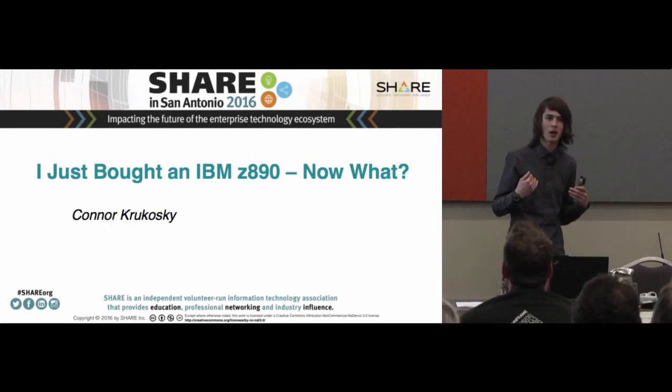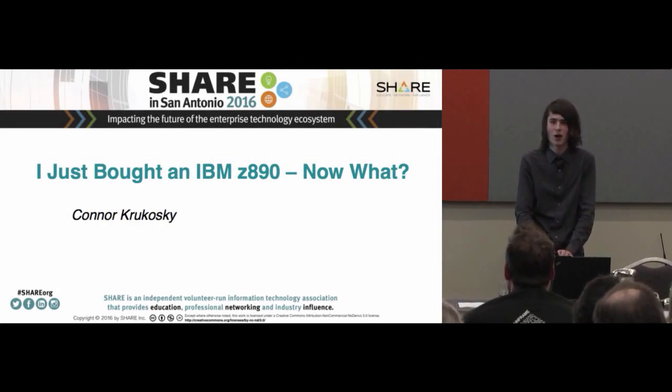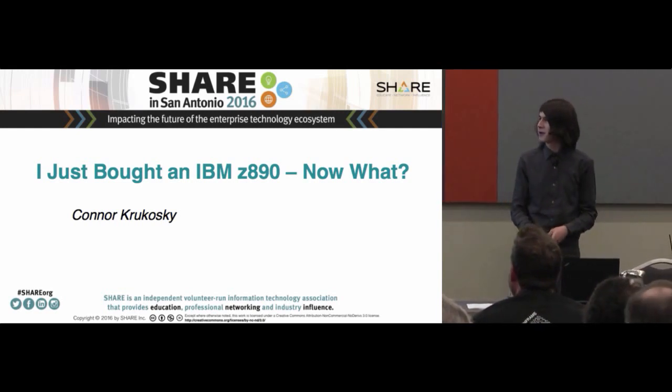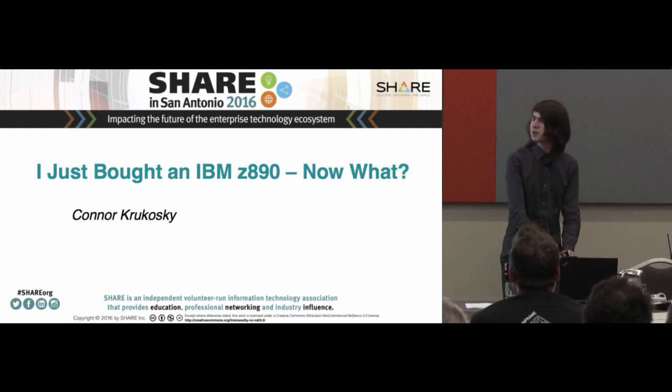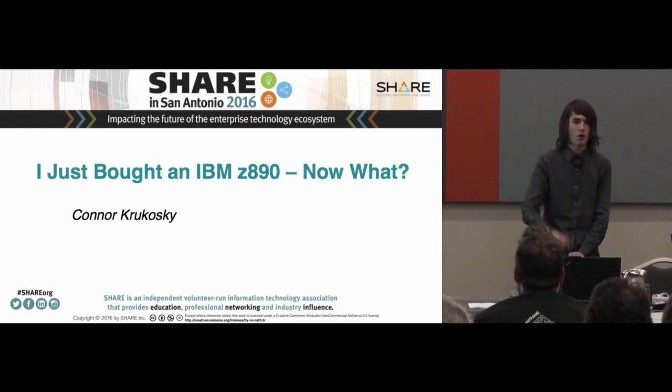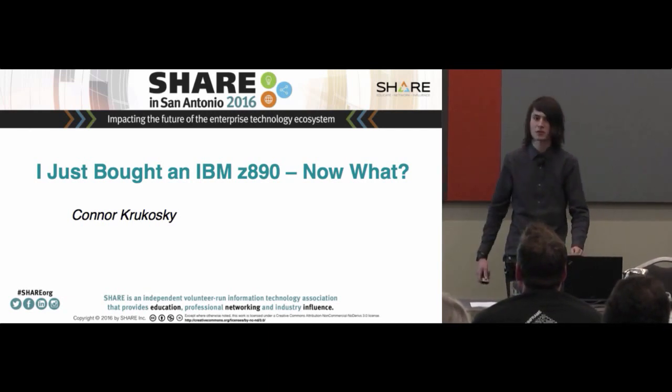My name is Connor Krakoski. I assume you all know why you're here and why I'm here. I hope the title gives that away. So the title is: 'I just bought an IBM Z890 — now what?' I bought it a couple months ago, and it's been quite the adventure, and that's what this entire presentation is about.